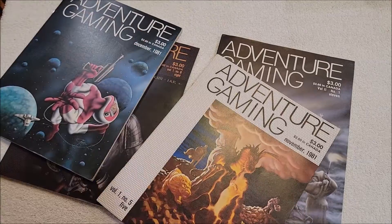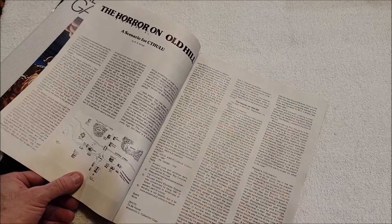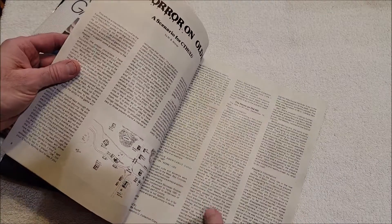I'm not going to go through all of these — the only one I really wanted was this one. We'll take a quick look at it. We've got a Call of Cthulhu review and then 'Horror on Old Hill,' a scenario for Call of Cthulhu. Let's take a quick look.